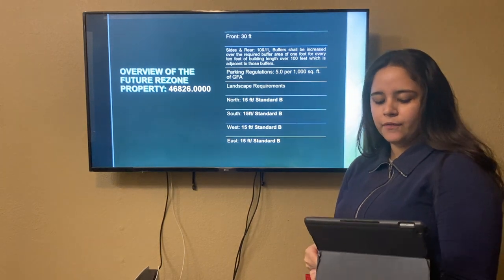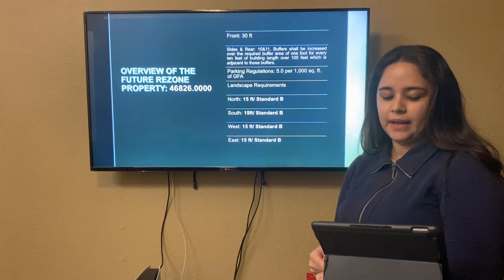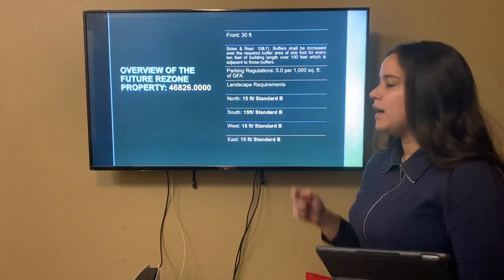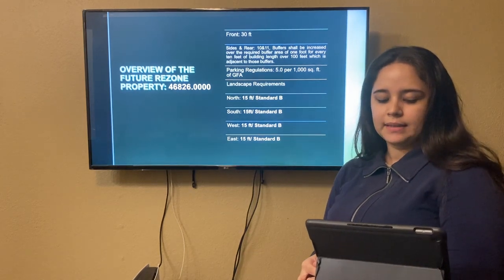The parking regulation is going to be 5.0 per 1,000 square feet of GFA. The landscape requirement for north, south, west and east is going to be 15 feet standard B.